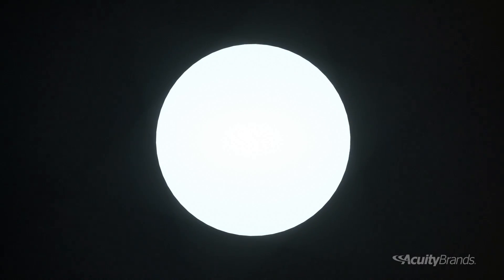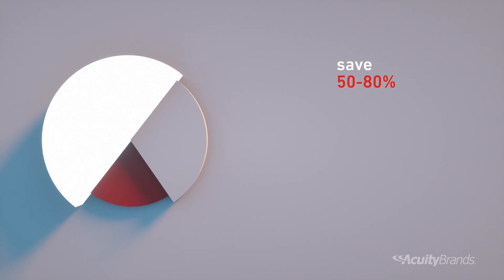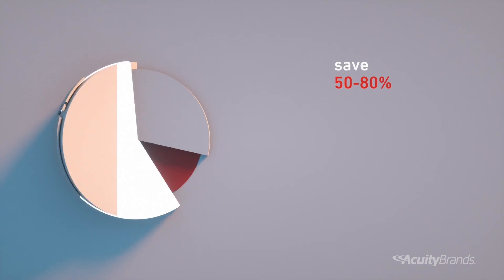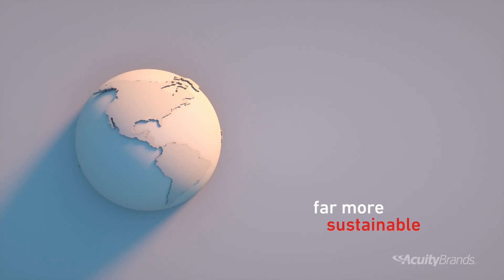LED lighting. You'd have to be living in a cave for the past few years to be unaware of all the buzz around switching to LED. Everyone knows it can save you from 50 to 80% on energy and provides a far more sustainable solution than traditional HID sources. But as a utility company, you need to know that there is far more to this story.